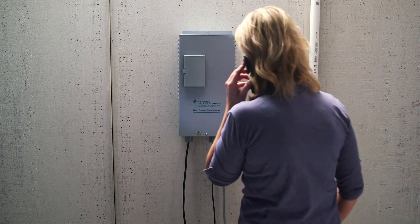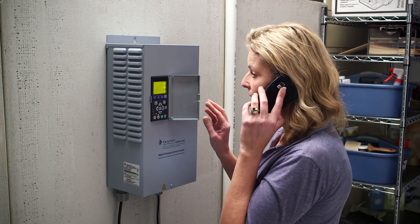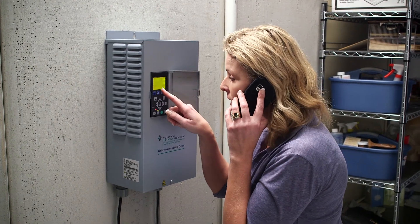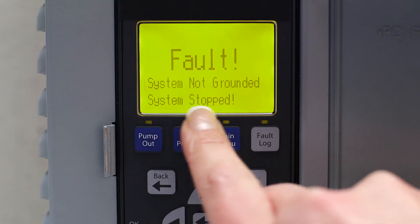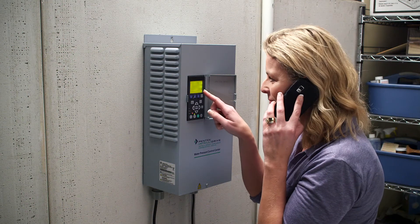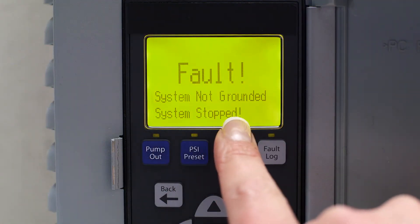This means the homeowner can relay exact messaging to you should the unit ever need servicing. You'll be able to identify the problem in advance and arrive at the service call fully prepared. And the Pentec Intellidrive is the only variable frequency drive that detects and displays grounding problems, then shuts down the system until the problem is corrected.